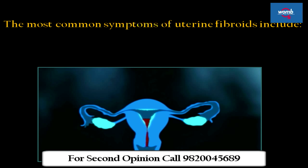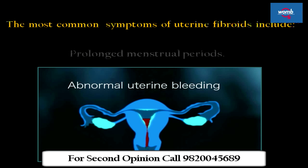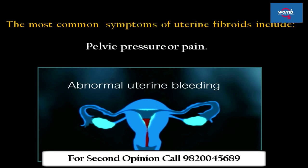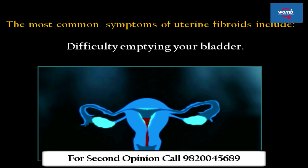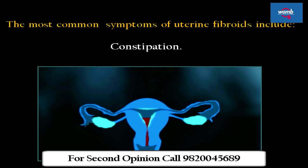The most common symptoms of uterine fibroids include heavy menstrual bleeding, prolonged menstrual periods, pelvic pressure or pain, frequent urination, difficulty emptying your bladder, constipation, and backache or leg pains.